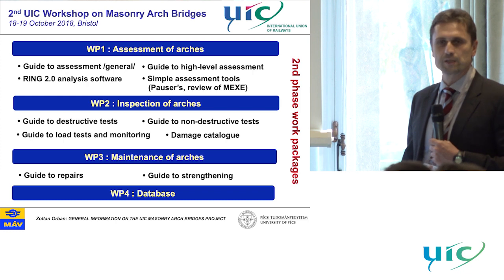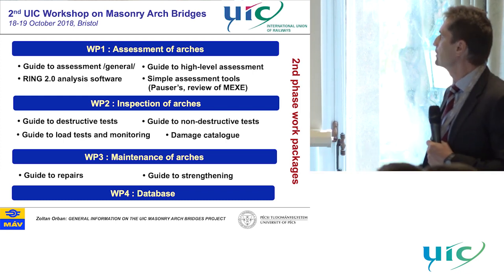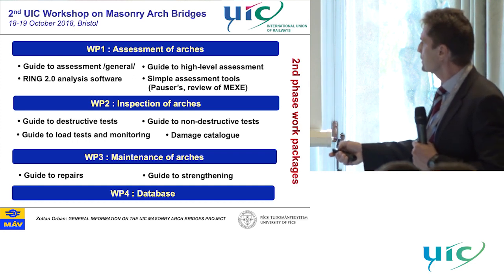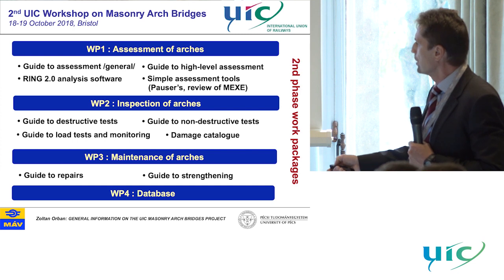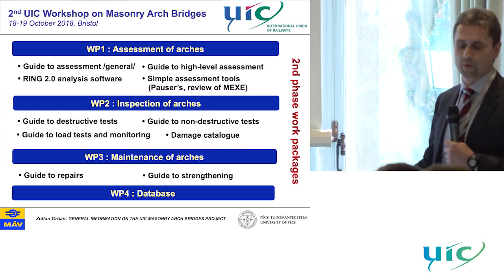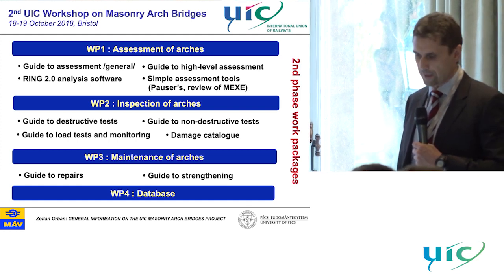So in the second phase, we defined four different work packages: one focusing on assessment, the second on inspection of arches, the third on maintenance, and we also collected all background information available in the form of a database, which was put on UIC's website.